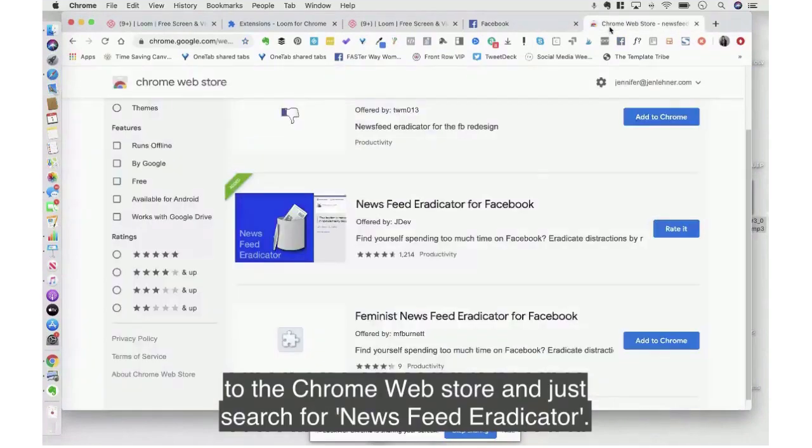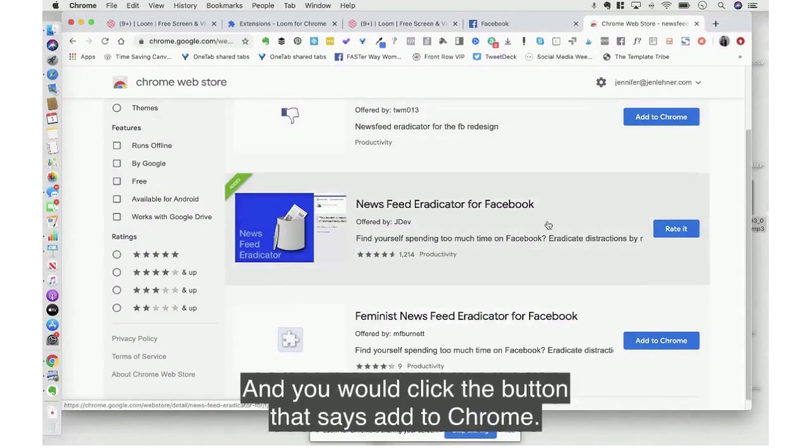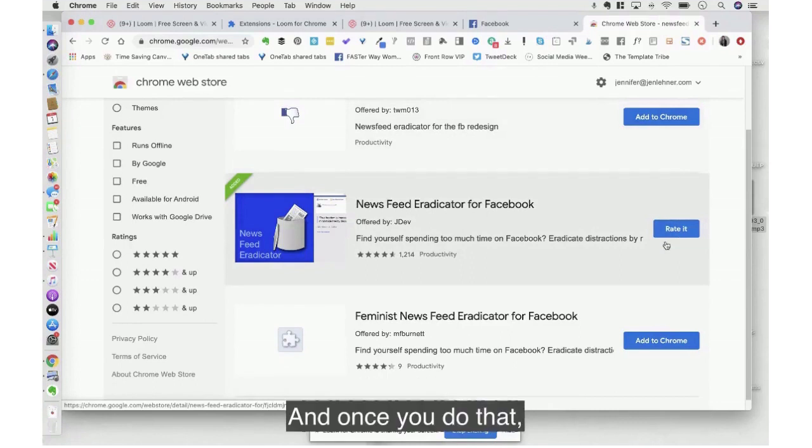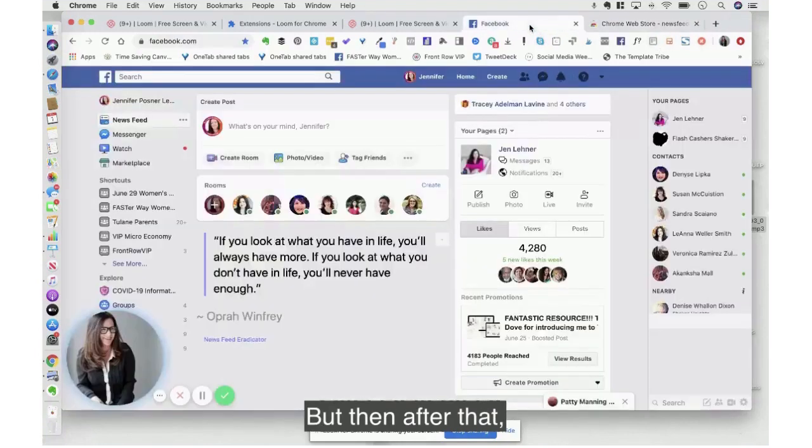To install it, go to the Chrome Web Store and search for News Feed Eradicator — it's right there. Click the button that says Add to Chrome. Once you do that, you may need to find it up on the toolbar and click it.